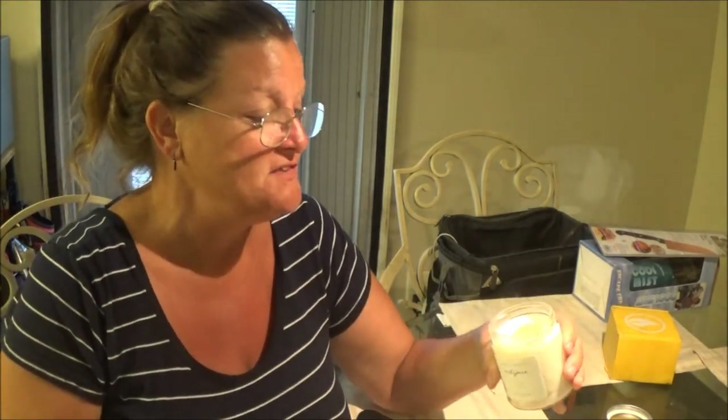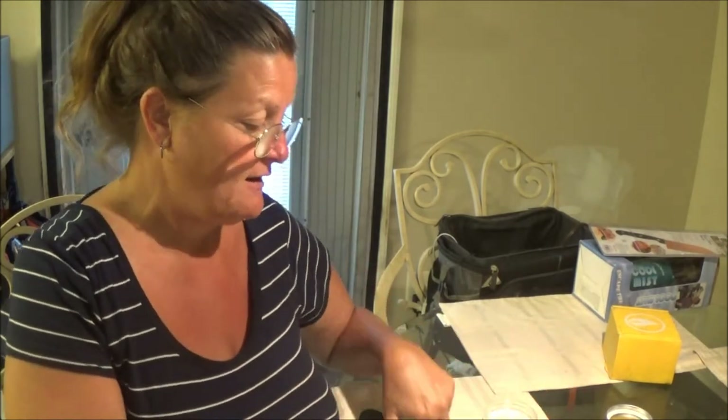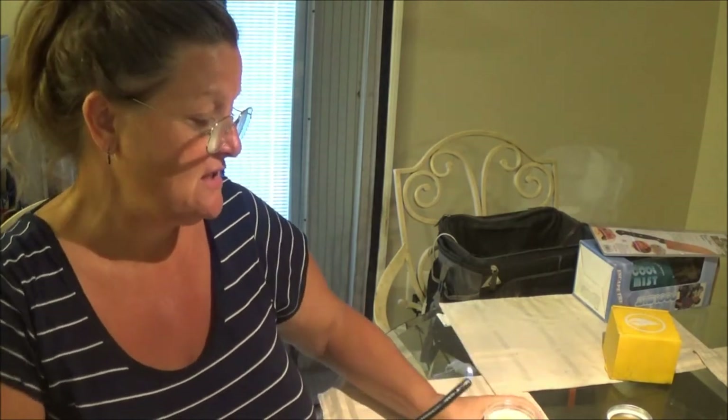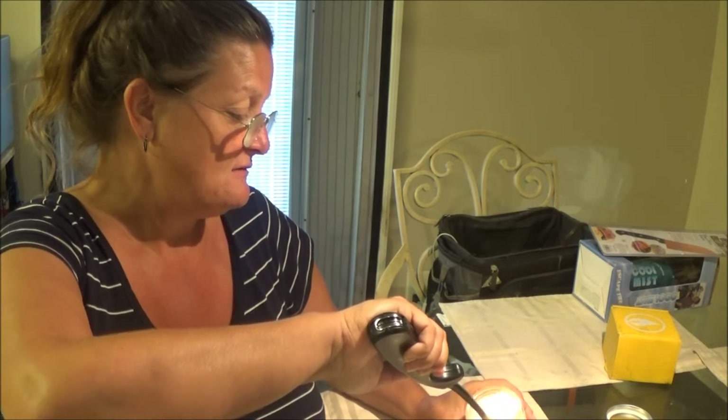Okay guys, I got an update on this candle — not happy. I put it in the bedroom thinking I'll make it smell pretty in there. I took it while it was lit and it sat there for five, maybe ten minutes. And now I can't even get it lit — it blew itself out and that was it. I've been trying to get it to light ever since and it's just not doing it.